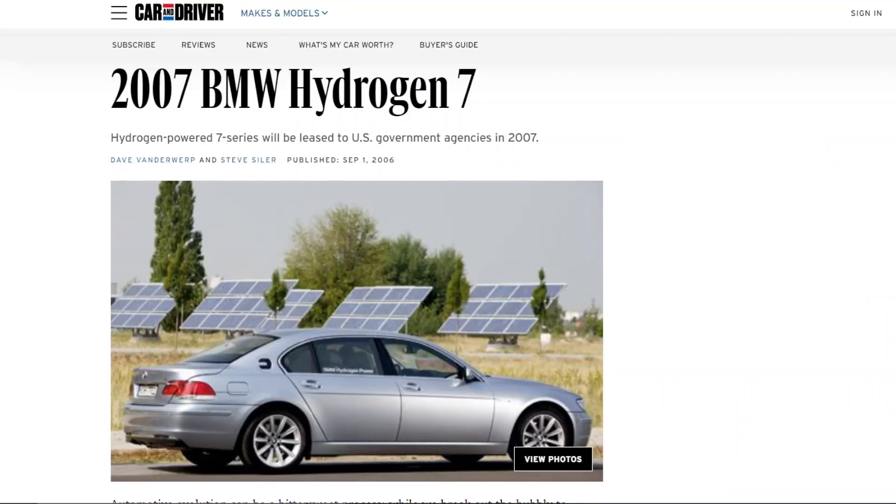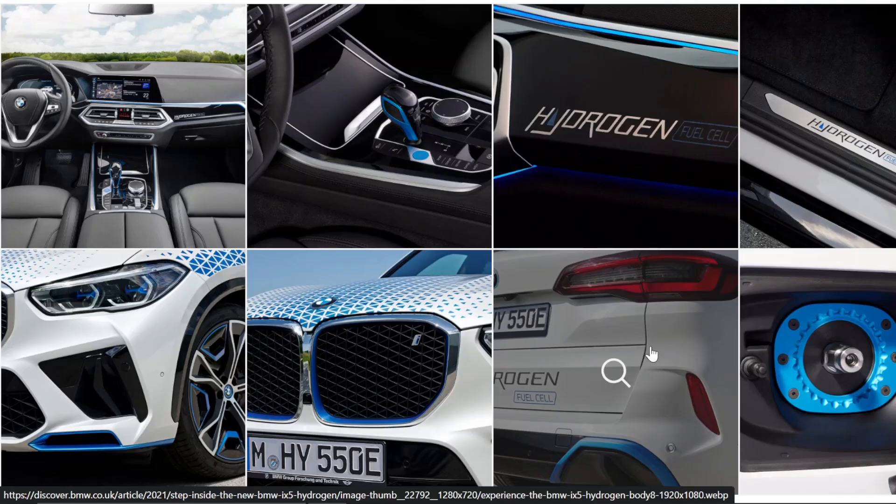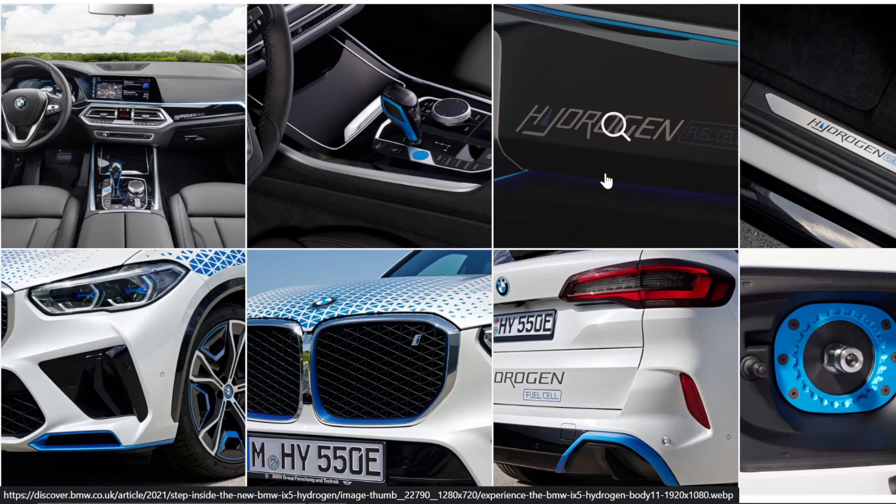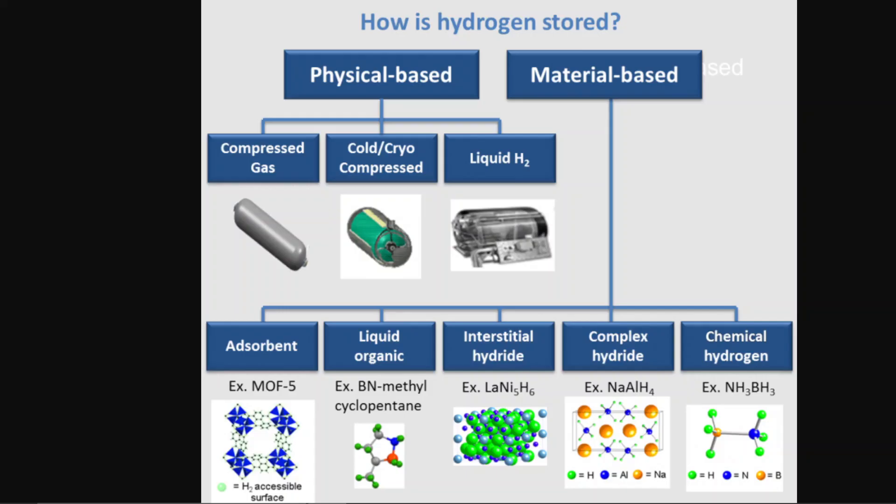The reason why the BMW Hydrogen 7 project failed was because they leveraged liquefied hydrogen technology as a testbed for exploring hydrogen fuel cells. But the iX5 is a compressed hydrogen fuel cell vehicle, and compression is much more cost-effective and easier to do than liquefying a very gaseous fuel. Liquefied hydrogen was not going to take off because it is mostly reserved for industrial use cases where facilities can cool it down and store it in a much lesser volume. For applications where you need instant access to hydrogen, like automotive, compressed makes a lot more sense.